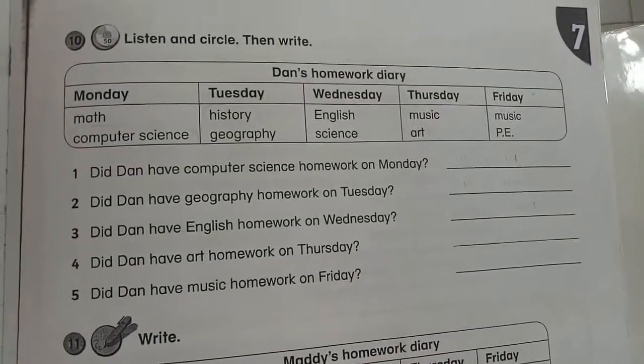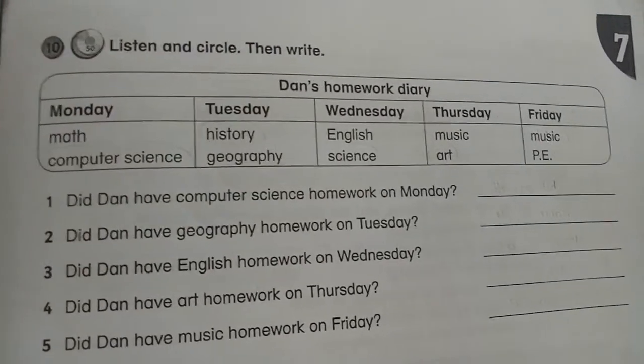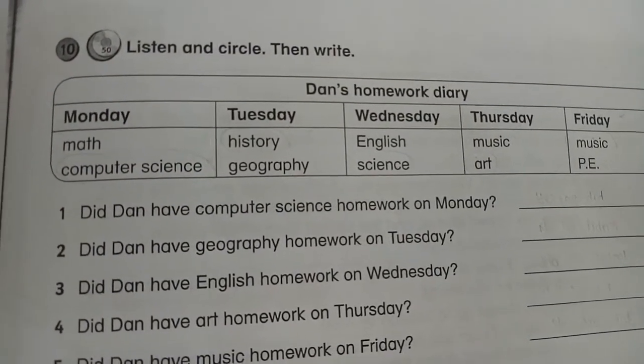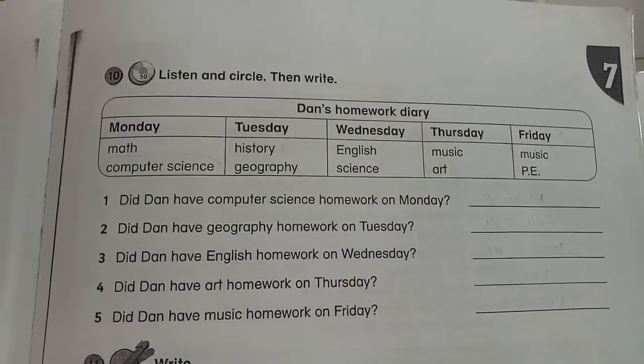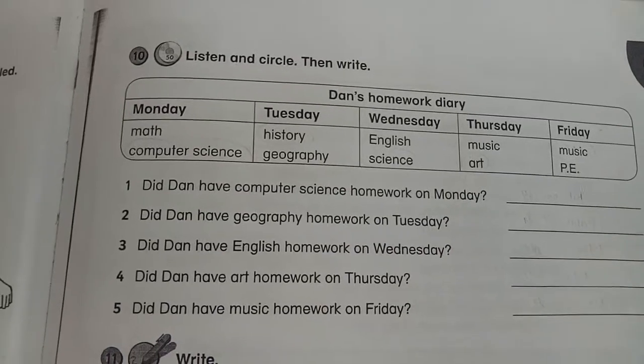Next is page 71, number 10. What you have to do is listen and circle, then write. Let's listen together.